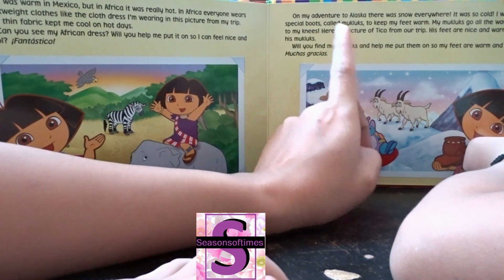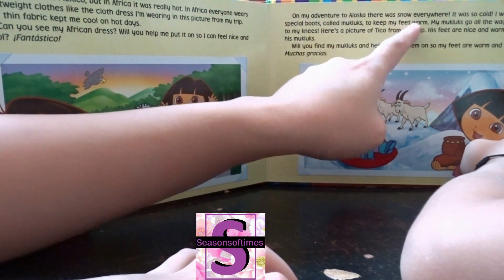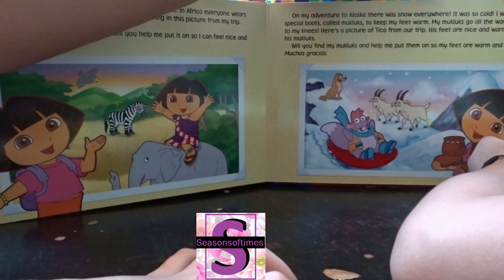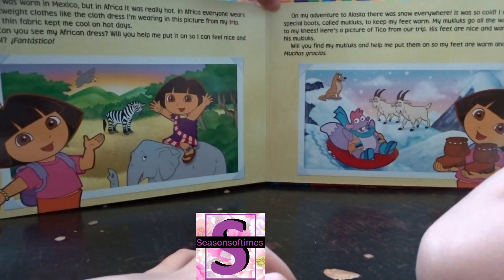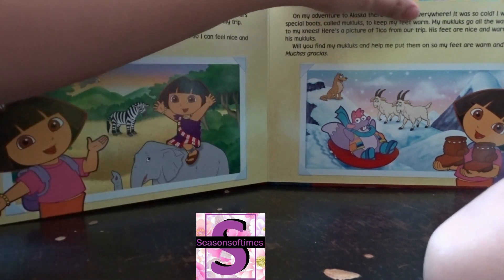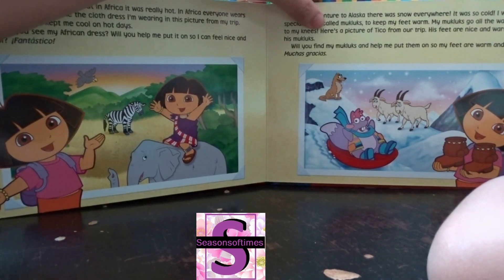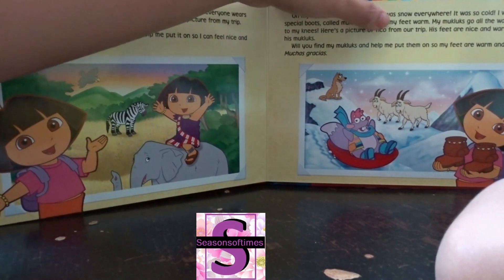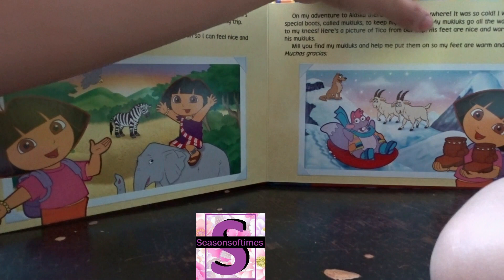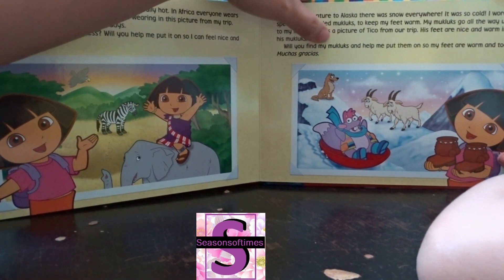On my adventure to Alaska, there was snow everywhere. It was so cold! I wore special boots called mukluks to keep my feet warm. My mukluks go all the way up to my knees. Here's a picture of Tico — his feet are nice and warm in his mukluks.